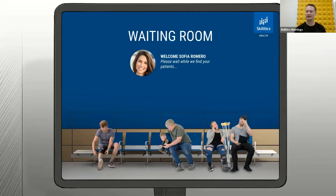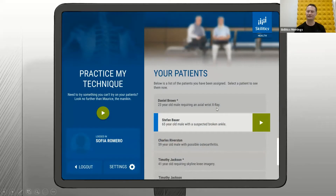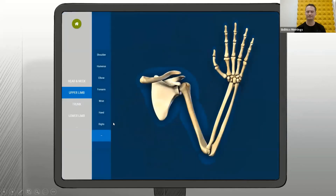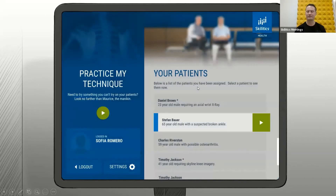Every patient they've done, every case study they've done, is a patient in their waiting room. They would get an additional patient put in the waiting room, and they get presented on the right-hand side. I mentioned practice my technique earlier — that's something they can do without going through the self-assessment. They would just go into the room, log in, get access to the full body, choose maybe the upper limb, and look for an area of the body to do some practice on, do their virtual reality, and then log out.